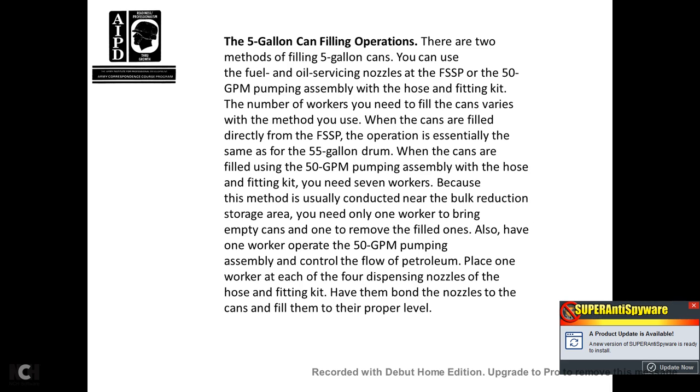The five-gallon can filling operation: two methods are available — using the fuel oil surface nozzles on the fuel system supply point, or using the 50-gallon pumping assembly with hose and fitting kit. When cans are filled directly from the fuel system supply point, the operation is essentially the same as the 55-gallon drum. When refilling using the 50-gallon pump assembly with hose fitting kit, you need seven workers. Because this method is usually conducted near the bulk reduction storage area, you need one worker to bring empty cans, one to remove filled cans, one to operate the 50-gallon pump assembly and control flow, and one worker at each nozzle of the hose fitting kit to bond the nozzles to the cans and fill them to the proper level.